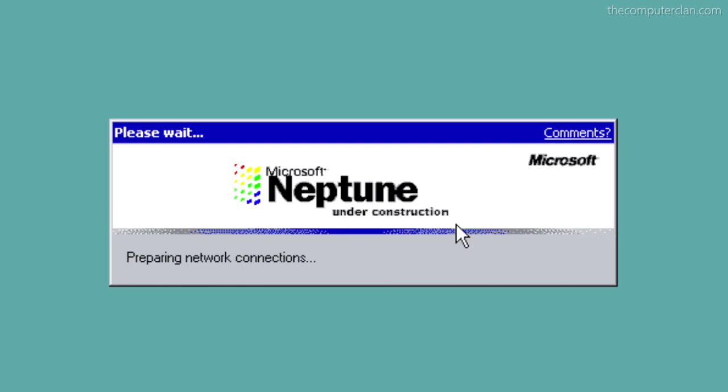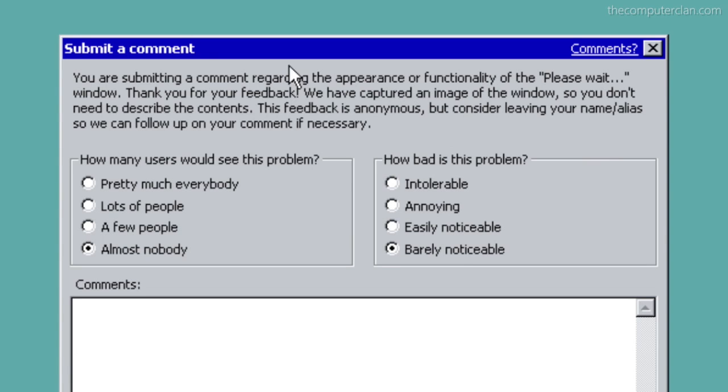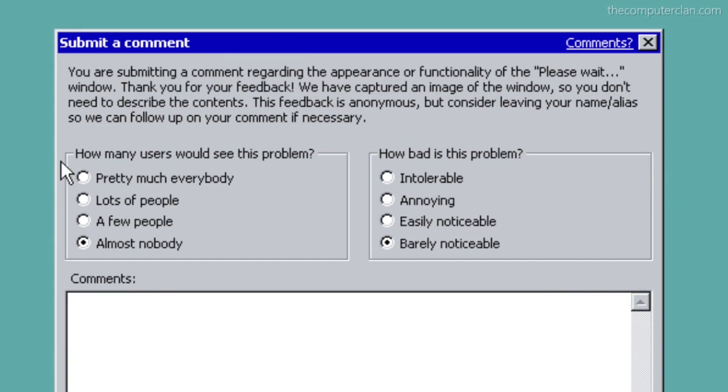Since this was an evaluation copy, users had an option to press the comments button located on most of the windows, which would help them provide feedback to Microsoft.